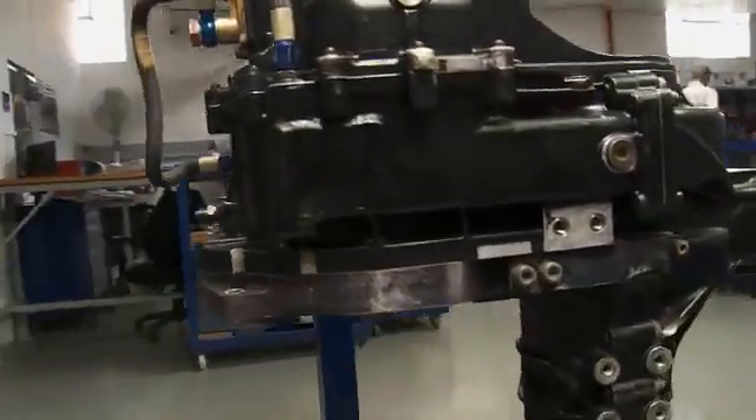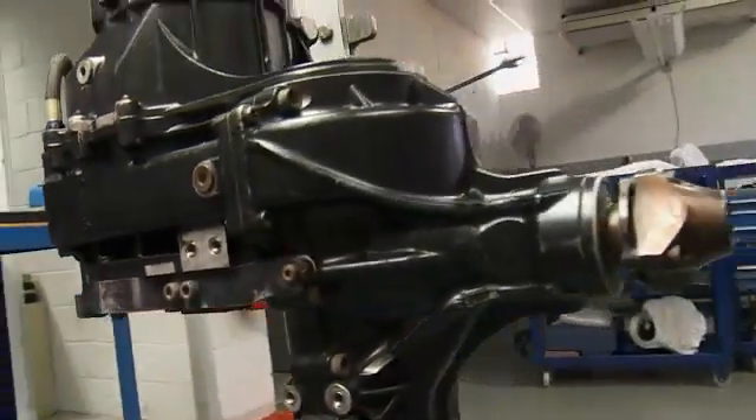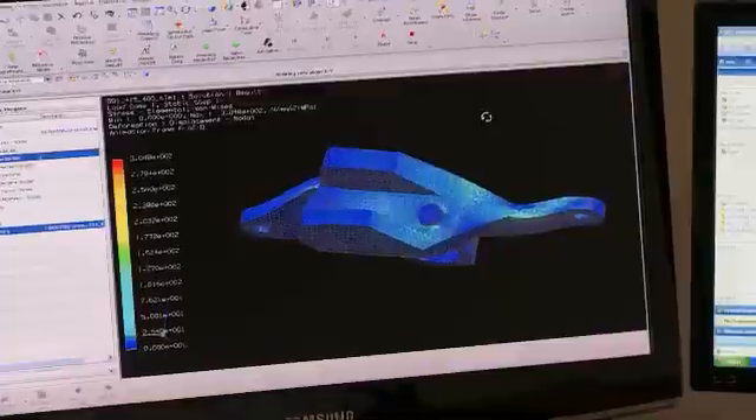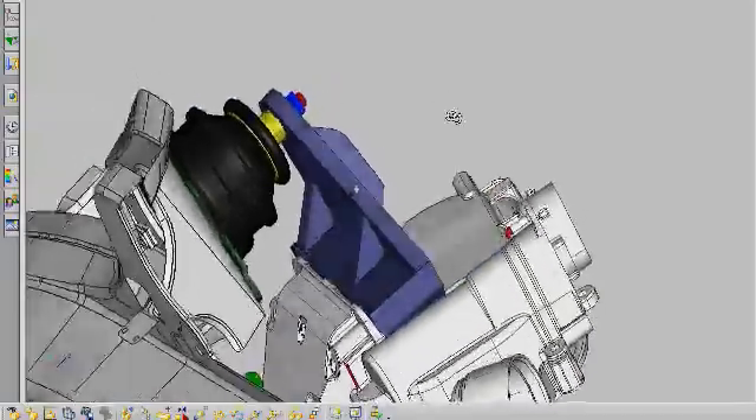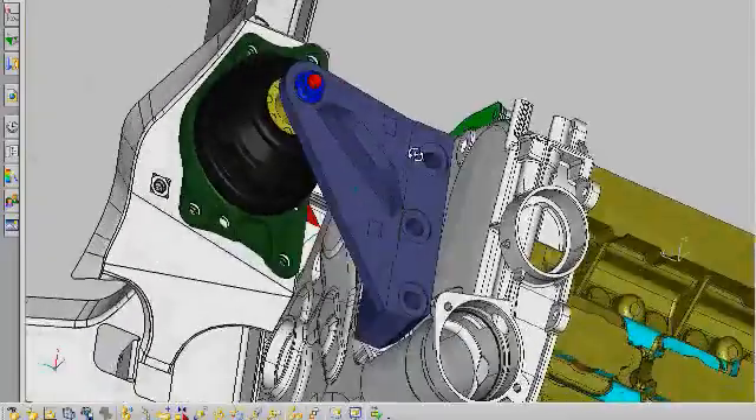Everything is single click. An interesting example last week: we had to design a new mount for the transmission in this new car, and in the space of 3 hours 4 different designs were presented. We went and evaluated each one on its merits, and in the afternoon they were designing the part that was going to go into production. By changing certain designs in such a short period of time, obviously there must be a level of confidence involved, and that comes with the software.